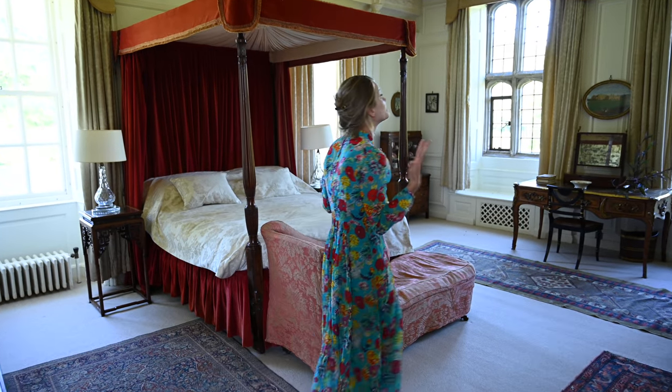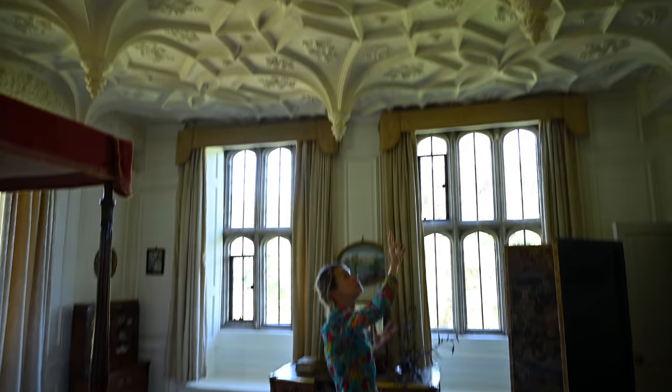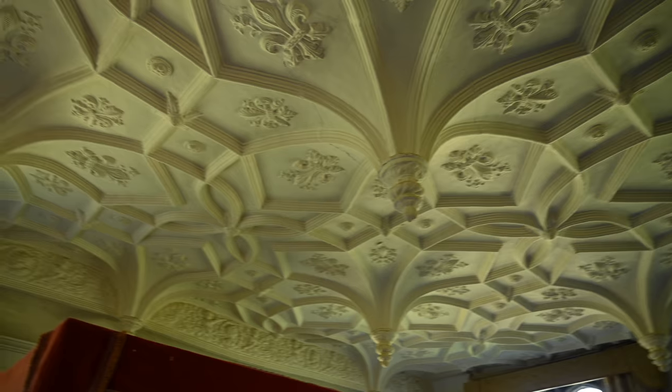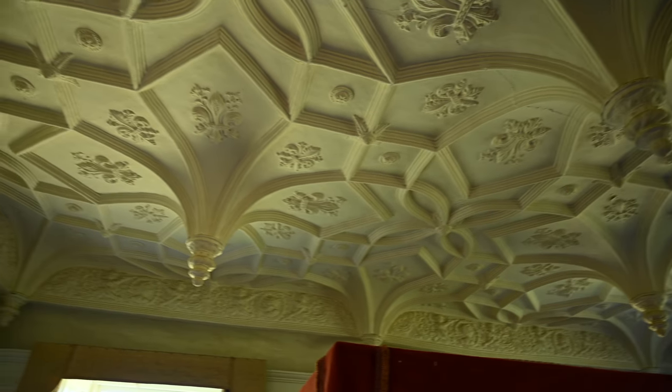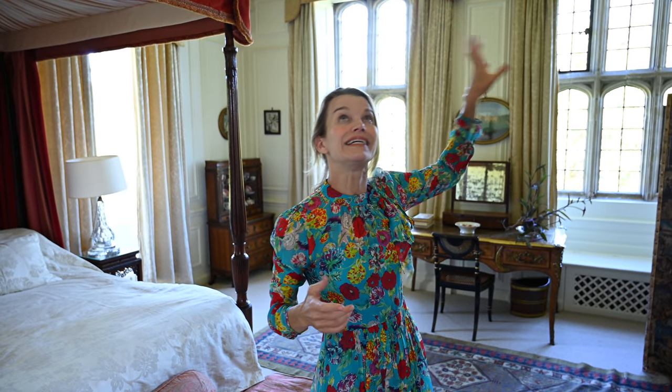This is a pendulum ceiling, and it's plaster - behind the plasterwork is wood. It's absolutely magnificent. What's interesting about the pendulum ceiling is that there is the exact same ceiling from the Tudor period at Hampton Court Palace. This is one of the only ceilings like this apart from Hampton Court Palace in all of England - there aren't very many of these. That's what makes this room so special: this pendulum ceiling. It's just absolutely stunning, and you can see all of the work around the original Tudor fireplace here.